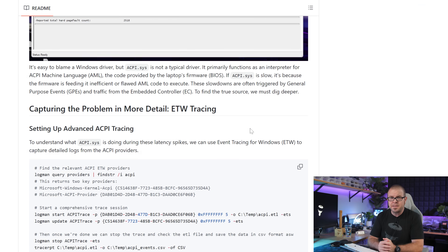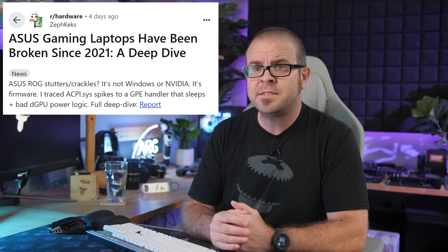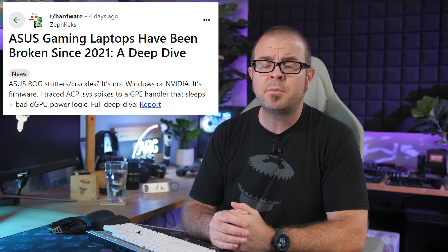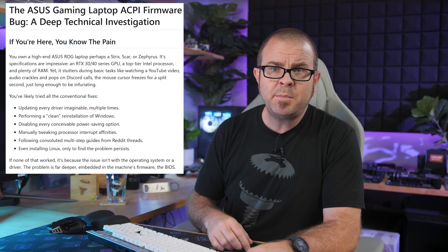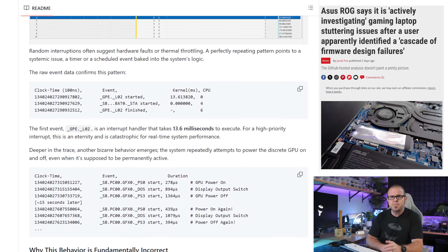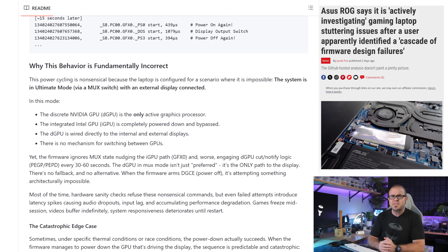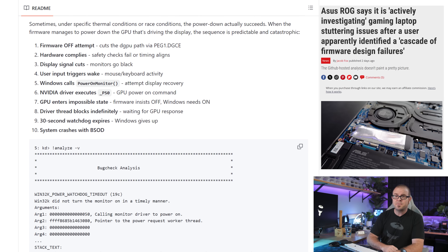ASUS — their ROG team found that a lengthy GitHub investigation by Zafkek was worth responding to, and if you have an ASUS ROG laptop you might want to take a look too, especially if your device is plagued by stutters, freezes, and audio crackles, as many have complained about in online forums like Reddit. The deep dive software investigation alleges that a cascade of firmware design failures are the root cause, and includes some deep-cut programming takedowns, noting that ASUS code violates several fundamental principles of firmware and kernel programming. Hopefully the end result is an eventual fix from ASUS — I'll keep an eye out for their follow-ups to this initial statement acknowledging that an investigation is underway.